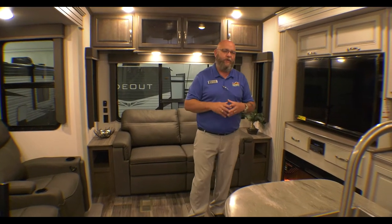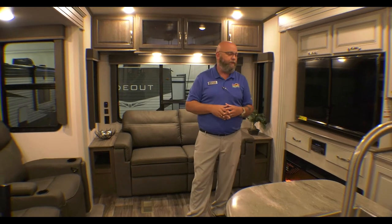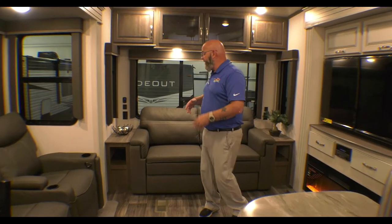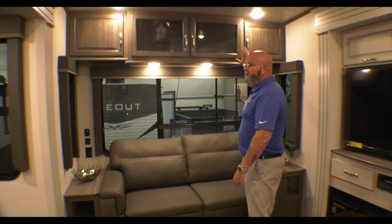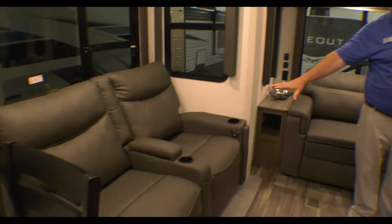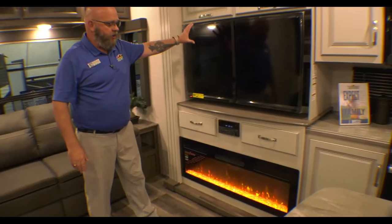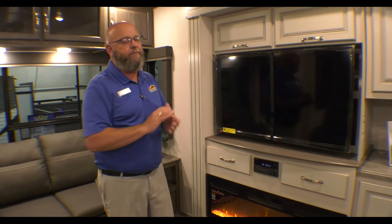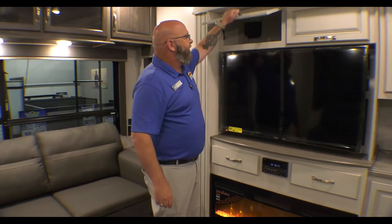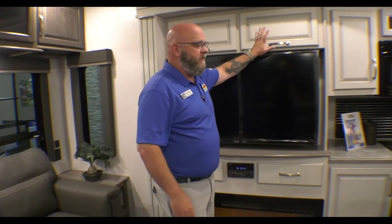The FB stands for front bath, so this has got a big master bathroom up front. Back here in the living area, you've got a tri-fold sofa, tons of cabinet space up overhead, theater seat recliners right directly across from your entertainment center, and a fireplace that's a 4700 BTU electric heat source.